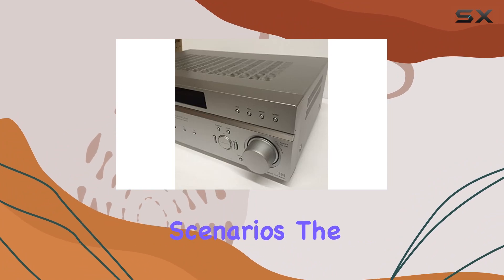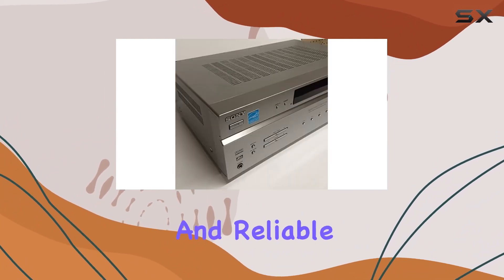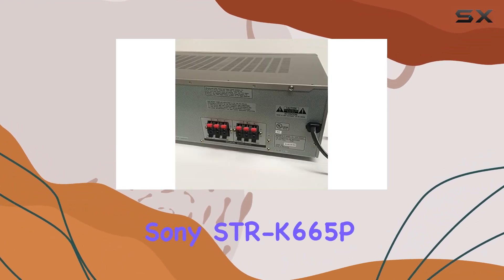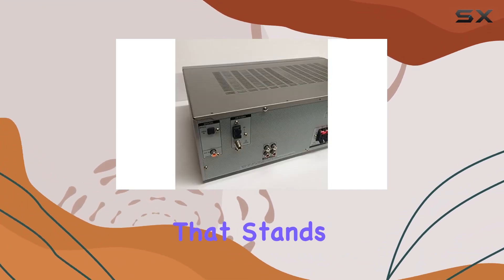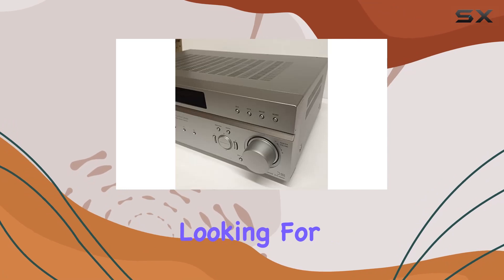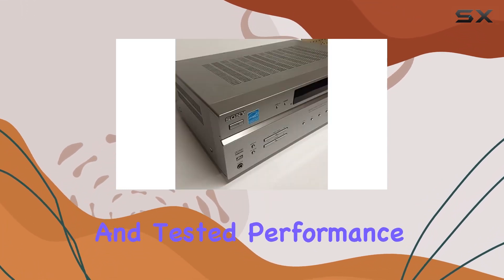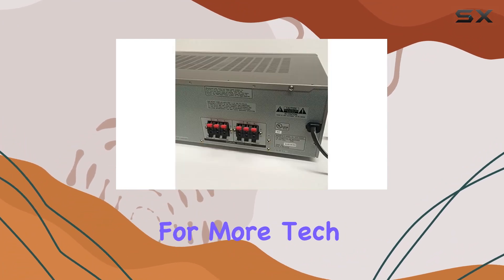The results were impressive — great sound quality and reliable functionality. In conclusion, the Sony STR-K665P is a reliable and feature-rich stereo receiver that stands the test of time. If you're looking for a device that combines great condition, versatile connectivity, and tested performance, this might be the one for you.